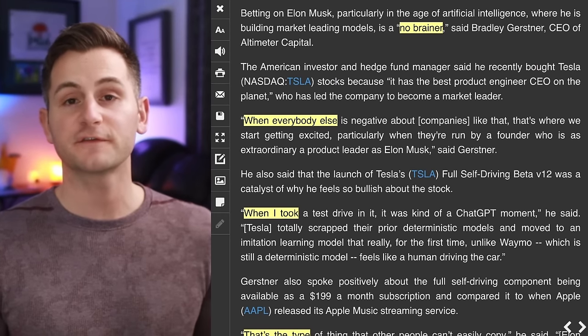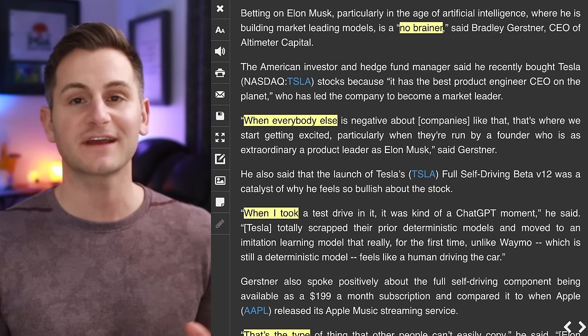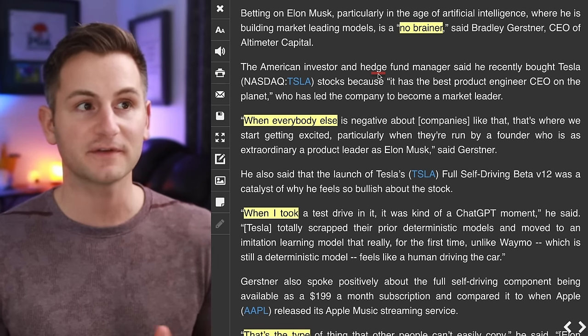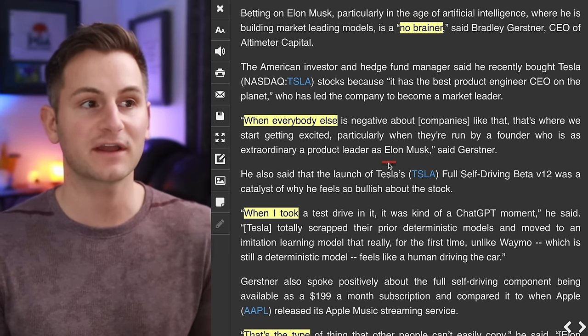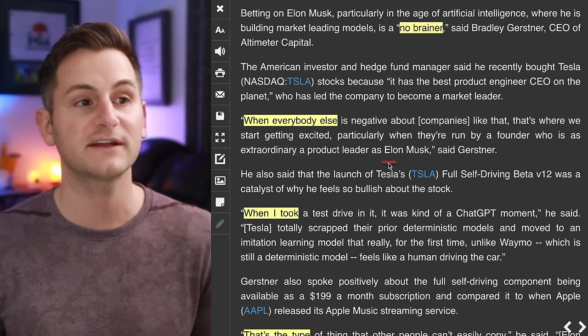At the end of that clip, Andre did say he misses parts of Elon's culture. Brad Gerstner from Altimeter Capital, who jumps on the All In pod every now and then, just said that in the age of AI, where Elon is building market-leading models, betting on Elon is a no-brainer. When everybody else is negative about companies like Tesla, that's where they start getting excited — particularly when they're run by a founder who's as extraordinary a product leader as Elon.